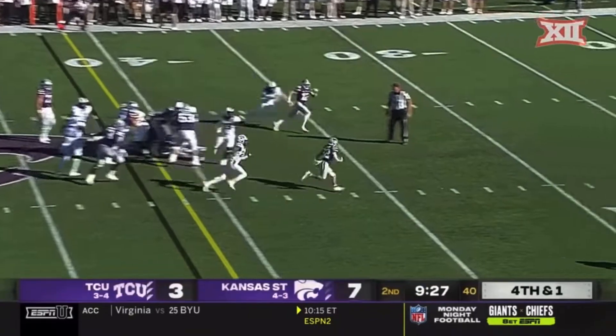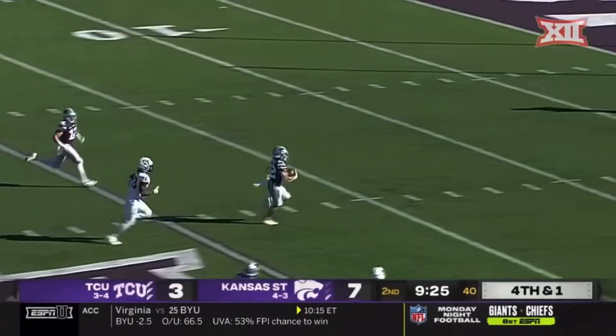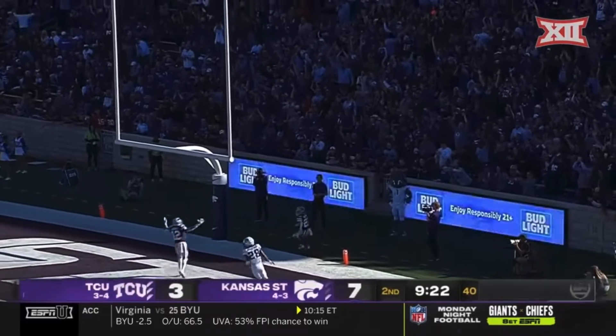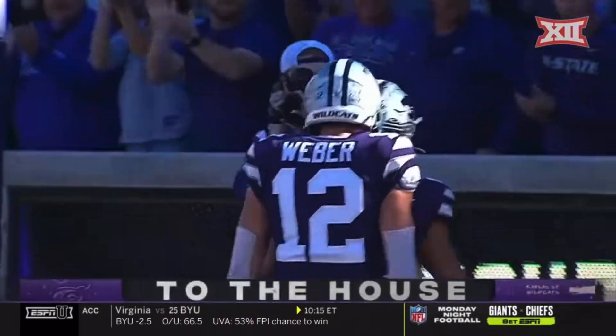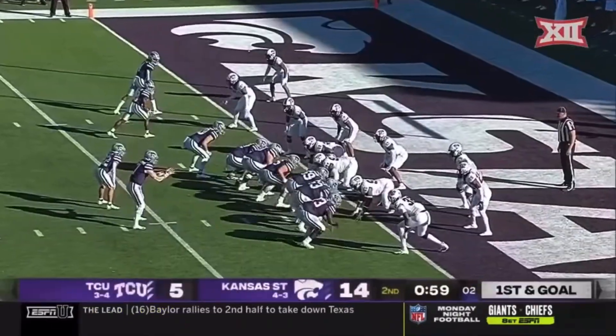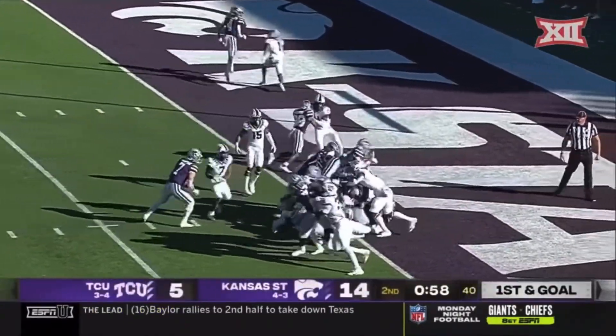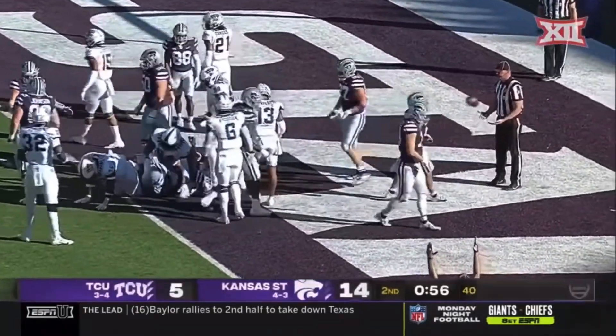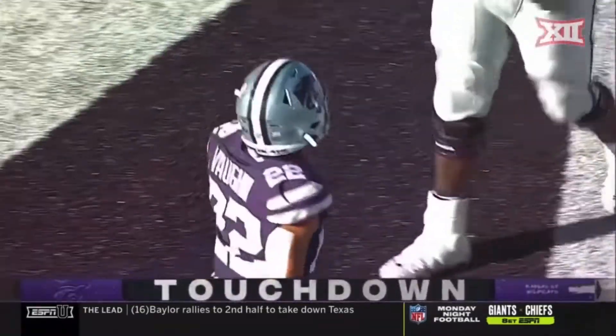On fourth and one, the Wildcats roll the dice — cuts off seven. Too small into the house with a touchdown. Touchdown — it's Thompson with Vaughn, he hands it off and the ball into the end zone. Touchdown Deuce Vaughn. He does it again.